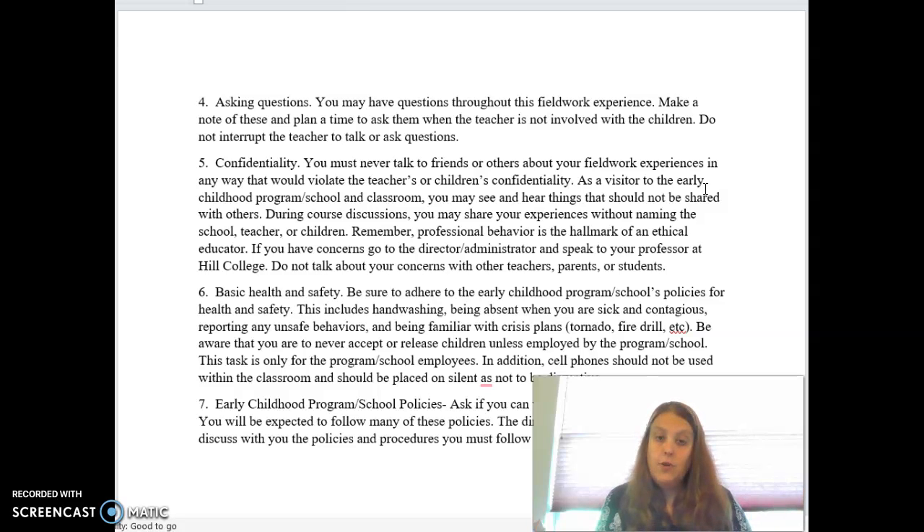If a professional issue comes up, talk with the administration at the school and also talk with me or your instructor, and we can help you address those concerns.